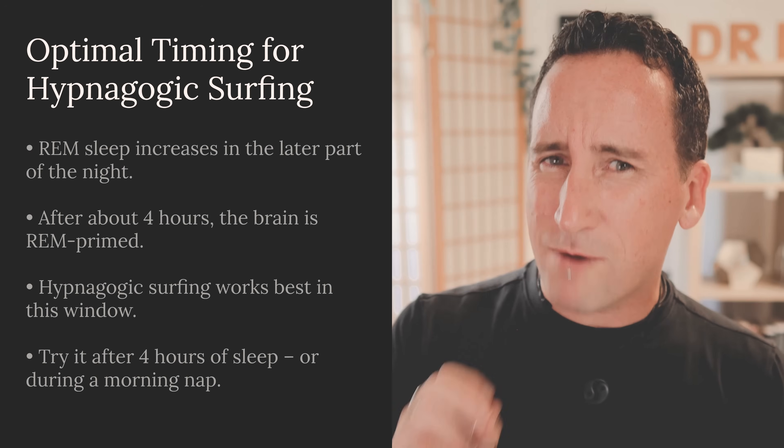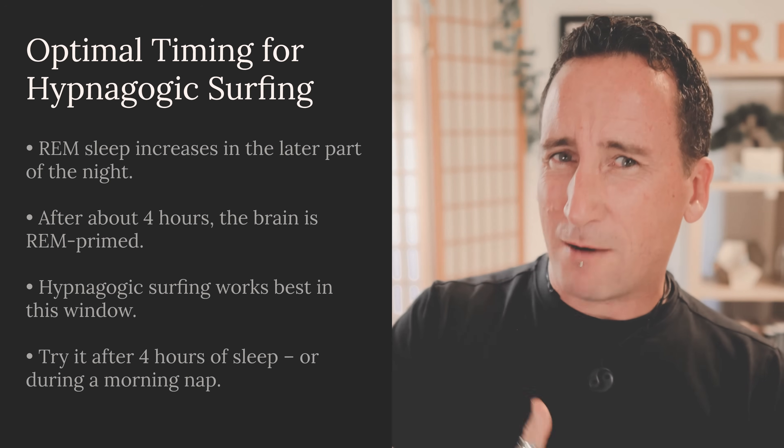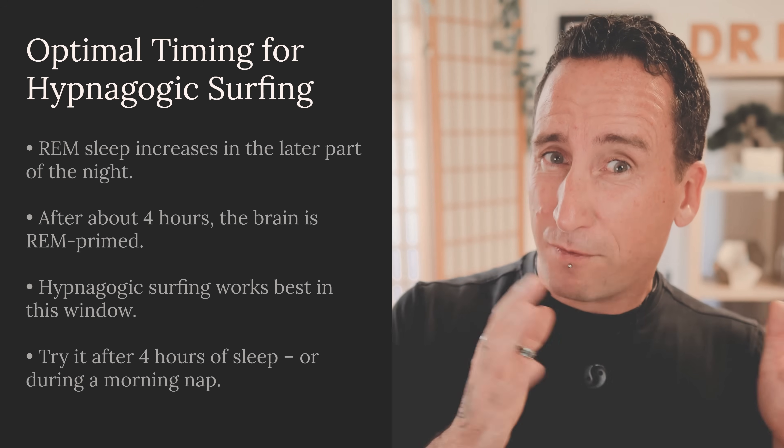Timing matters. You can surf hypnagogia at any point you're falling asleep, but if you try this at the beginning of the night, it's almost guaranteed you'll enter non-REM deep sleep. REM tends to ramp up during the latter hours of sleep, generally after about four hours. So if you want to try this technique, try it either after four hours of sleep or during a morning nap. Surfing really is the perfect metaphor — multiple things need to be kept in mind: you need to balance, and you have to choose the right wave. Timing is just as important as balance.